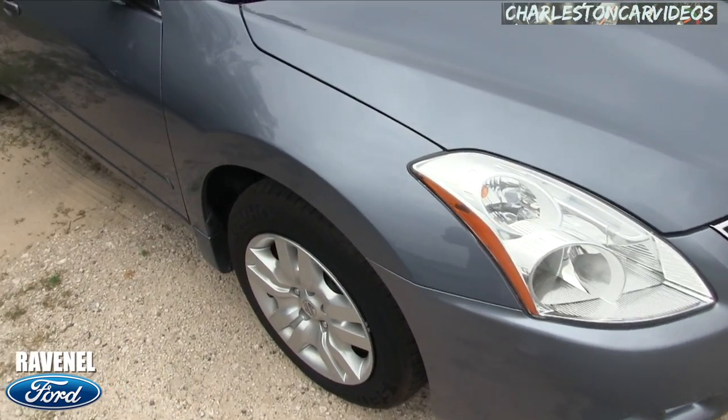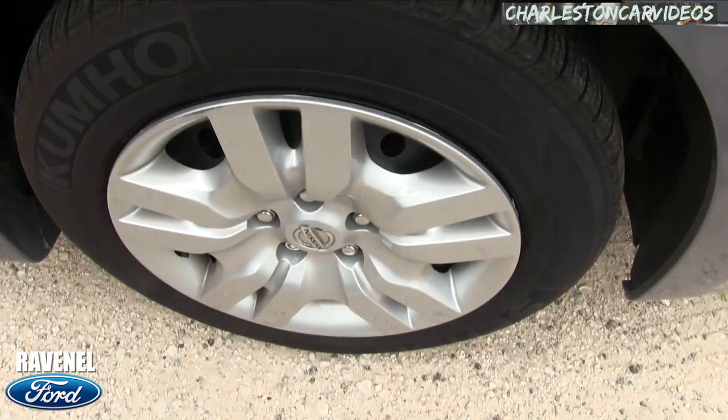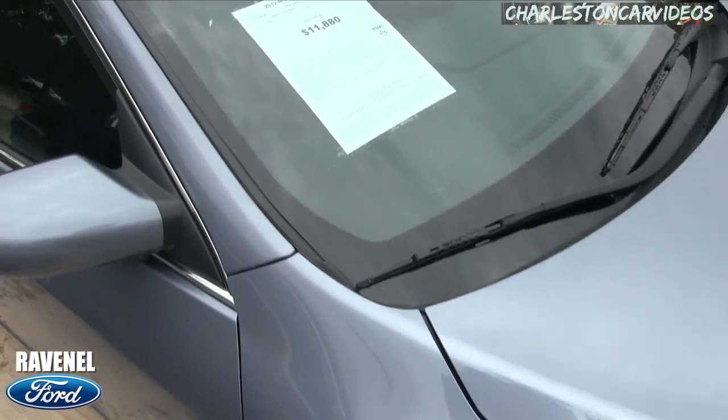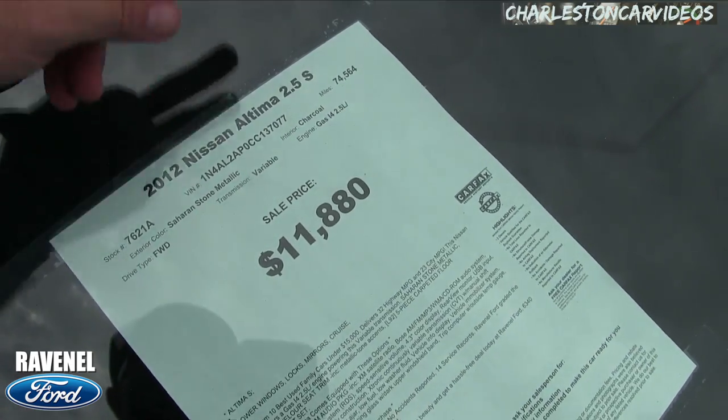Body looks like it's in good shape. Let's look at the wheels — Kumho tires, plenty of tread on those tires. You have your steel wheel with a nice silver Nissan hubcap with a wheel lock on there. It has 74,564 miles on it, so good mileage.